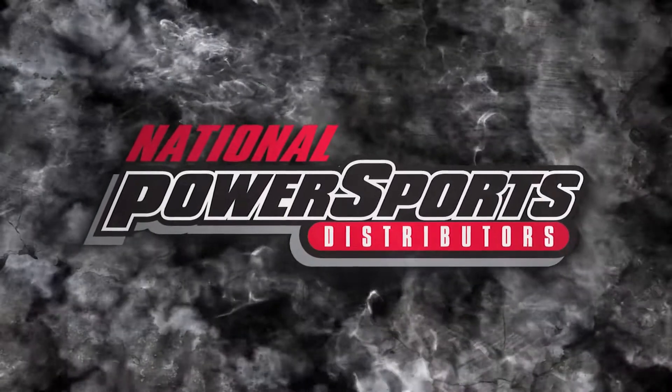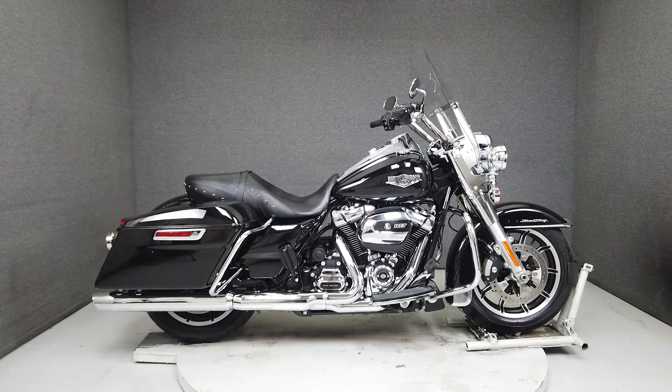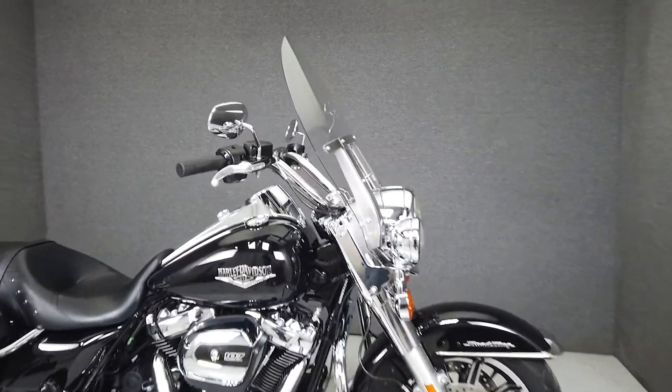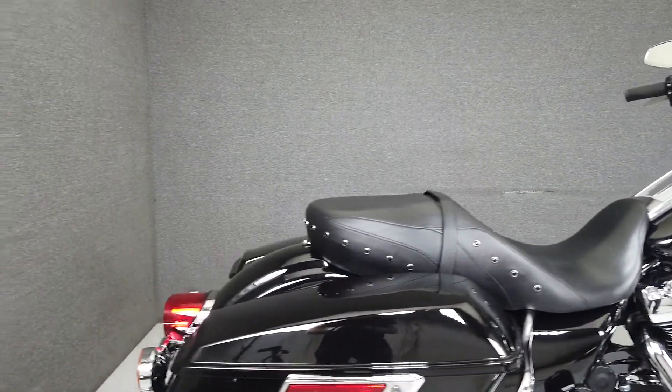Hey everyone, this is Keegan from National Power Sports. This one-owner 2018 Harley-Davidson Road King with 24,466 miles runs and rides well and passes New Hampshire State inspection. It's been left completely stock and is ready for the road.